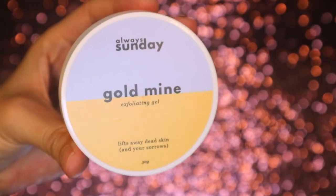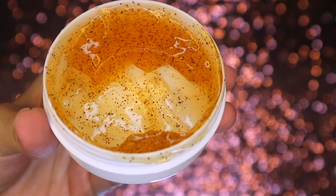You can now rinse off the cleanser. I'm patting off my face to prep it for the next step, which is the Always Sunday Skincare Lab. I'm super excited to use this — I've been waiting for this product to come to my house. So I'm going to use an exfoliator. This is the Goldmine Exfoliating Gel. It cleans away dead skin and your sorrows. What I love about Always Sunday is that it gives these little puns that go with it. It smells really good, and I like to take a little bit and just scrub my face.